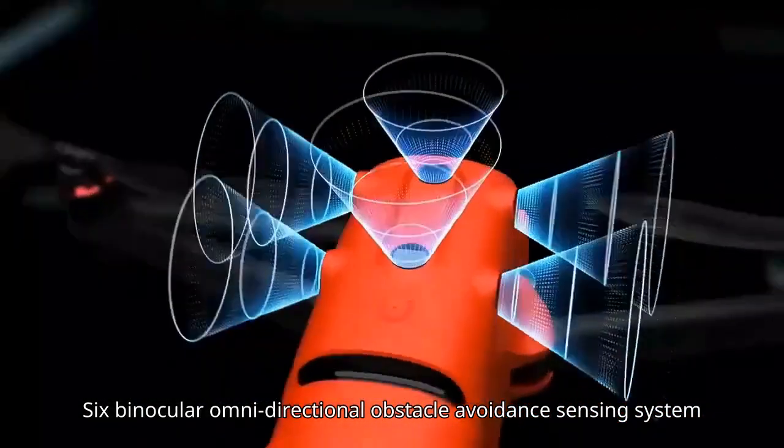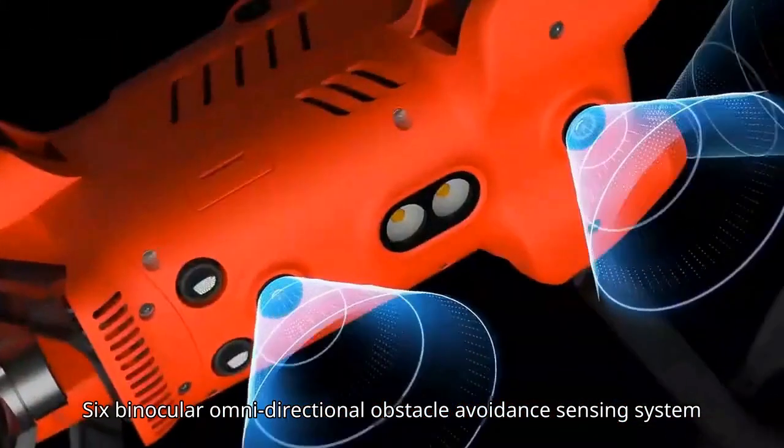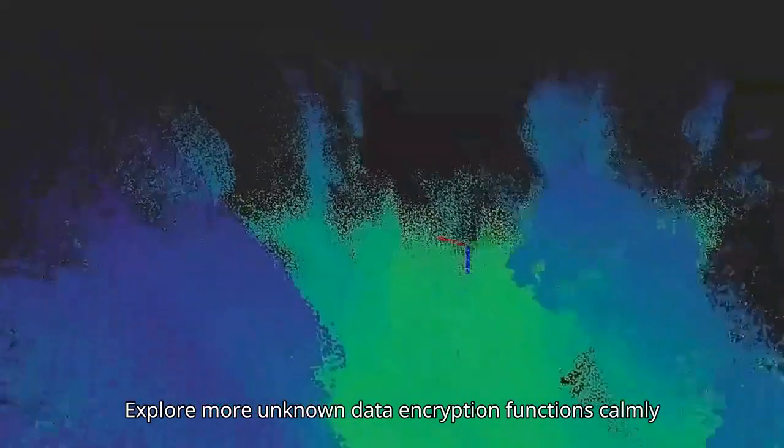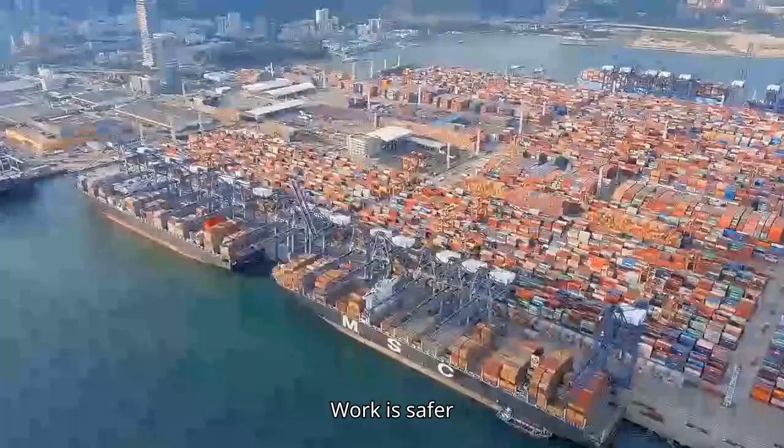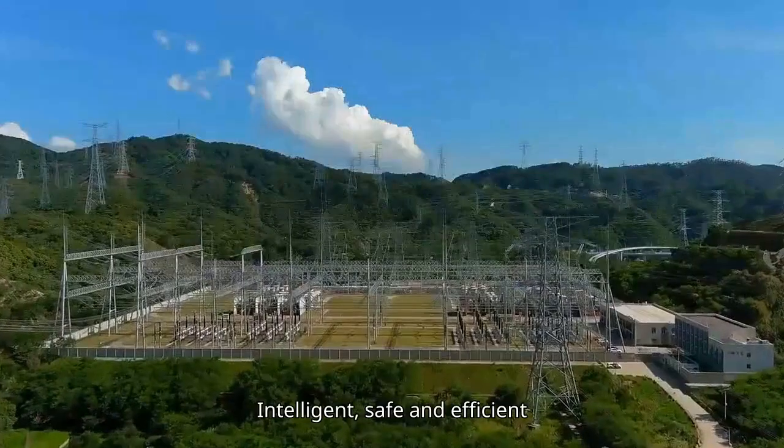Six binocular omnidirectional obstacle avoidance sensing system enables flexible response to complex environments, exploring unknown areas calmly while avoiding flight information leakage.